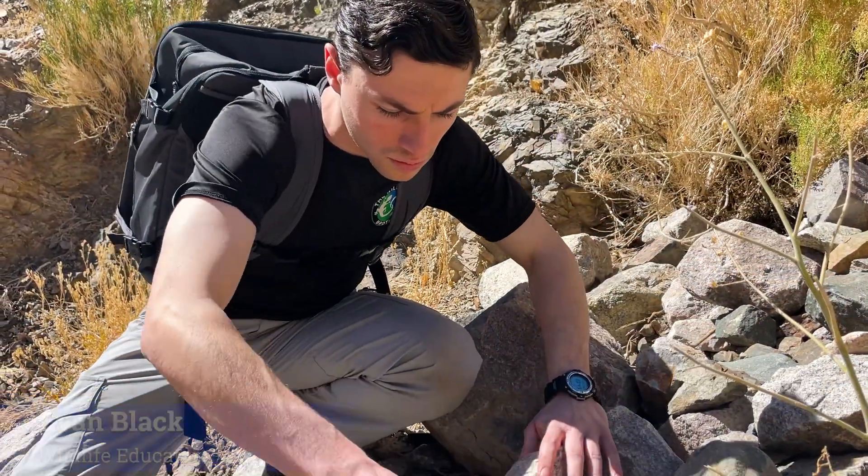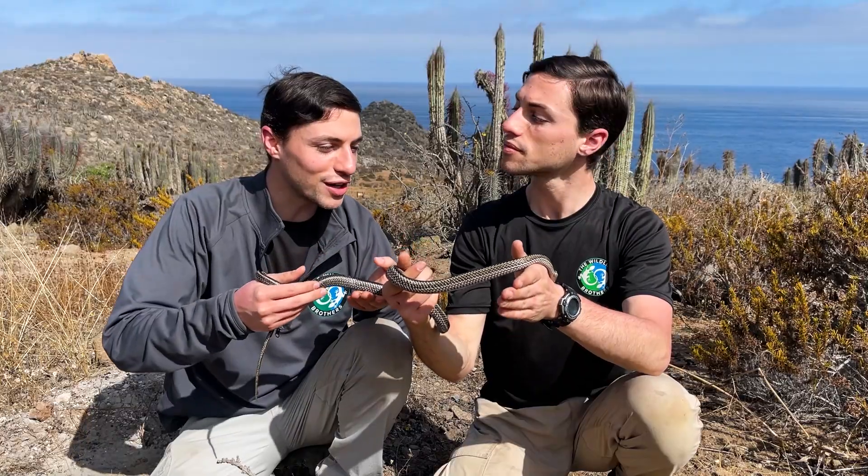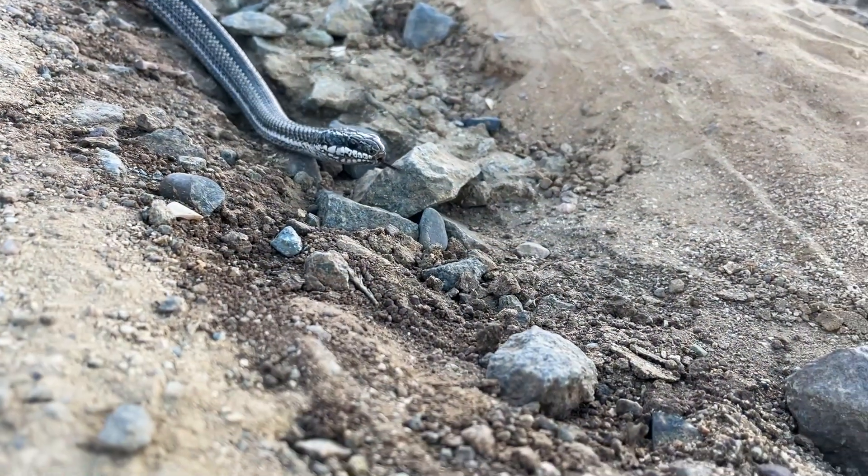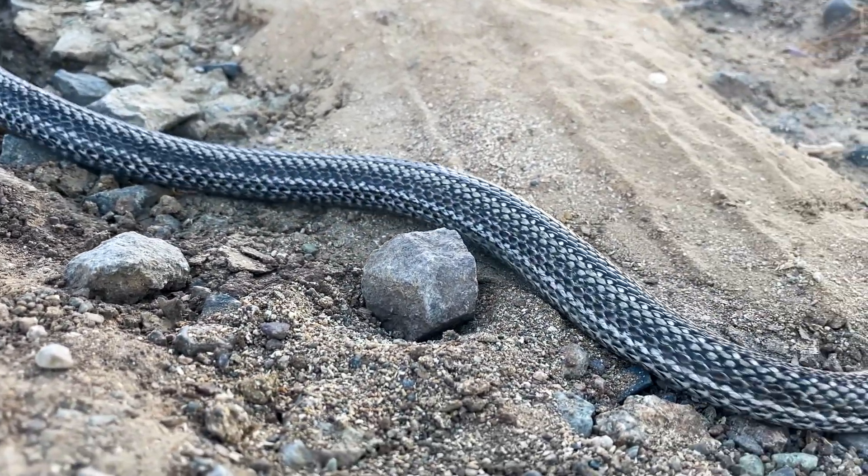My name is Evan, and this is Harrison. We're twin brothers on a mission to tell the stories of the most extreme animals on Earth, something the Atacama has no shortage of.